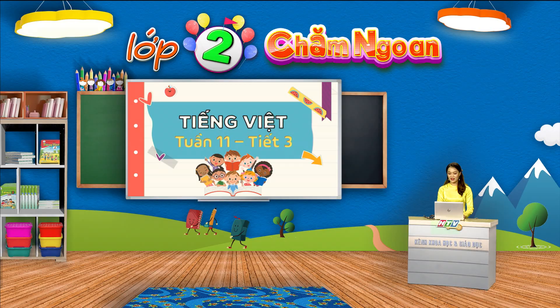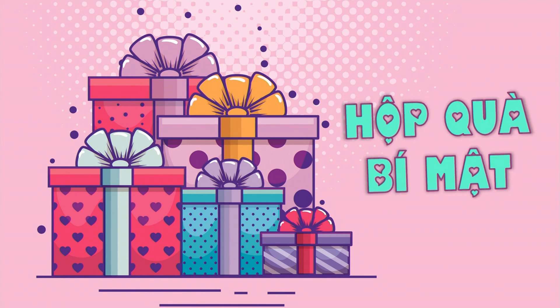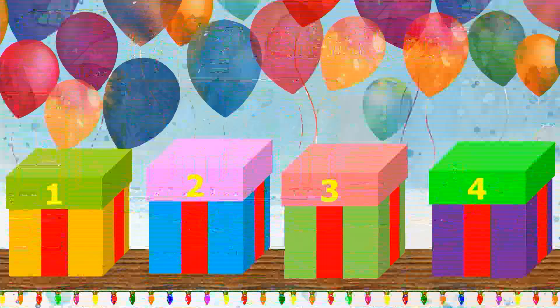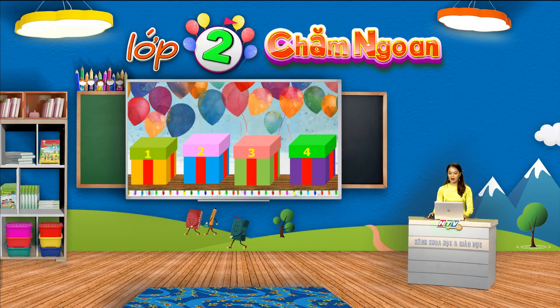Cô chào chúng ta, hôm nay sẽ cùng đến với bài học nhé. Chúng ta sẽ cùng tham gia bài học bằng cách chơi một trò chơi mang tên Hộp quà bí mật. Luật chơi rất đơn giản: các em sẽ cùng cô lần lượt lật mở những hộp quà trên màn hình để khám phá xem món quà nào đang được cất giấu trong đó. Nhưng muốn mở được hộp quà, chúng ta phải trả lời được các câu hỏi và thực hiện nhiệm vụ của bài học. Các em hãy cùng tham gia săn quà với cô nhé. Chúng mình sẽ cùng đến với hộp quà đầu tiên nào.